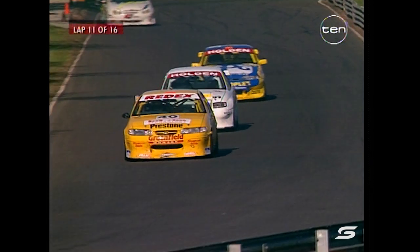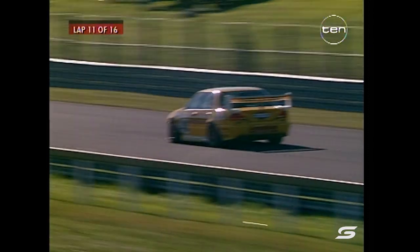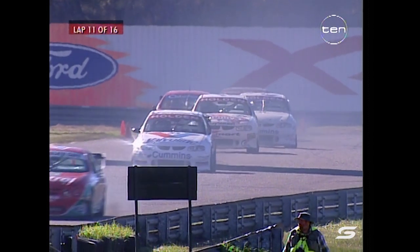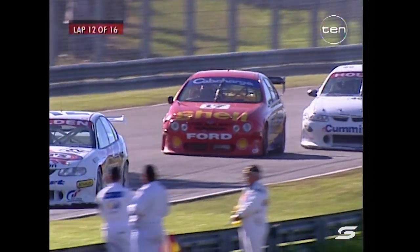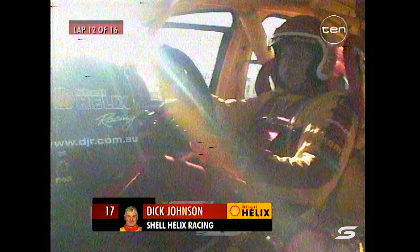The order stands at Scaife and Lowndes, Bowe, Bright — your top four. Radisic still fifth, Seaton sixth, Ingle, and Tander who has come from 12th up into eighth position. Ninth is Richards, tenth is Tony Longhurst, then Bargwana, Murphy and Dick Johnson. Russell Ingle came on two wheels yesterday — he's got a Ducati 916 and he rode it to the circuit. It was freezing yesterday.